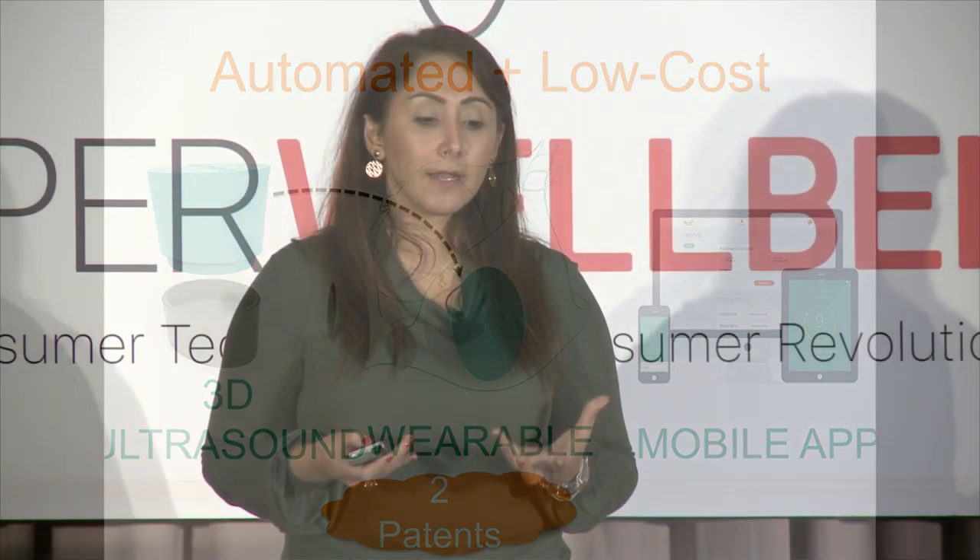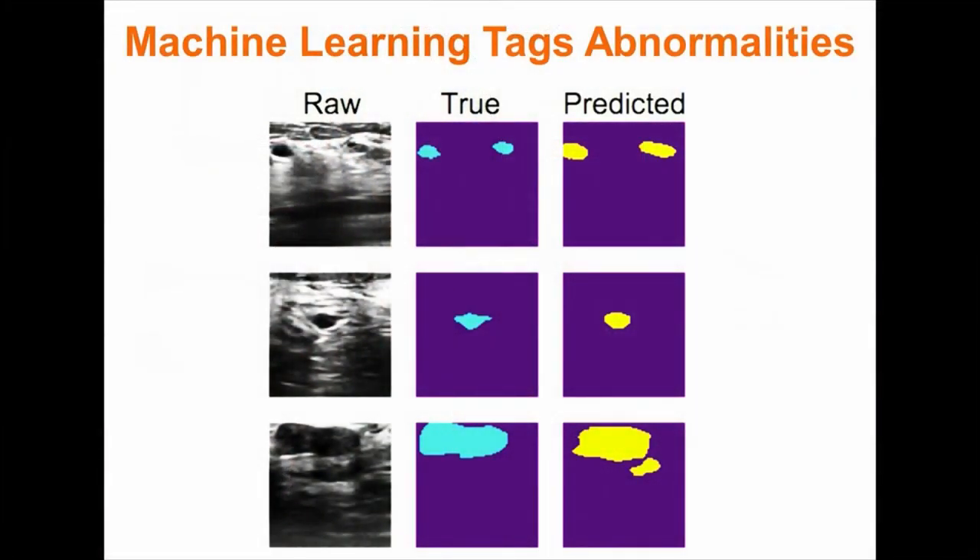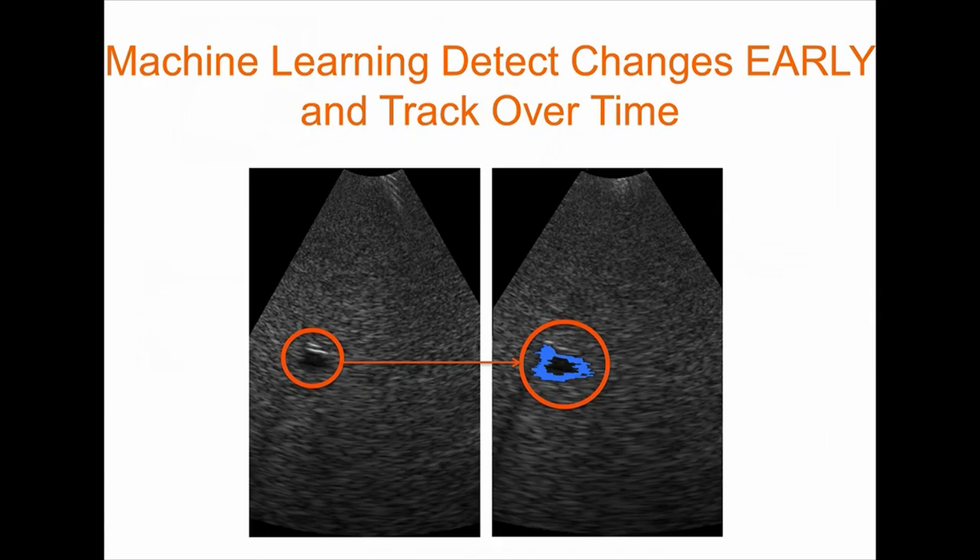We are making ultrasound automated and low-cost so it can be brought to the hands of the consumer. All the technology, electronics, and sensors are concentrated inside this small device, which attaches to a wearable for accurate positioning. We have a mobile app that talks to the device, and all the data is wirelessly sent to the cloud. On the back end, we use machine learning to tag and identify different types of masses — and the key to this system is that we use machine learning and AI to look for changes over time.